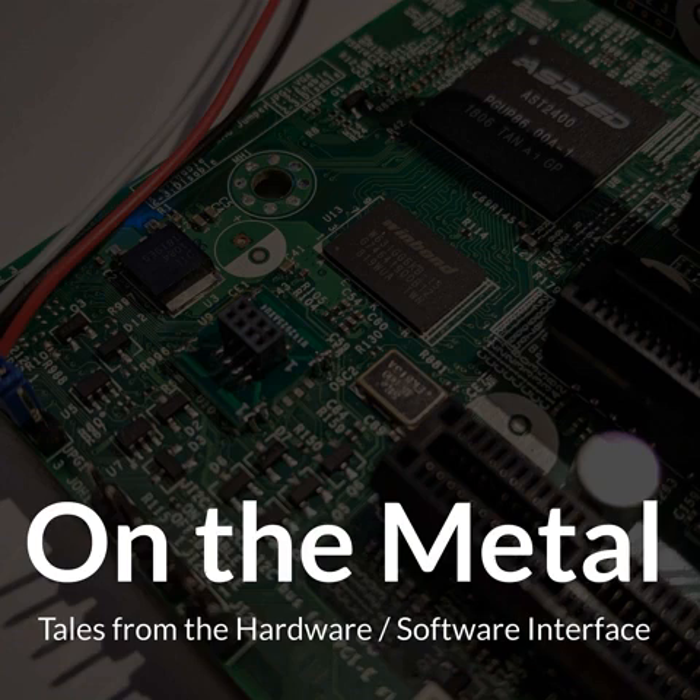Welcome to On the Metal, Tales from the Hardware Software Interface. I'm Brian Cantrell. With me, as always, is Jess Frizzell. And joining us is our boss, Steve Tuck.